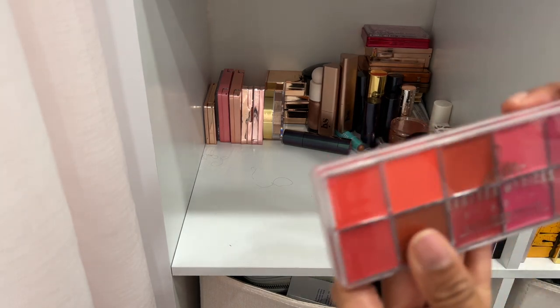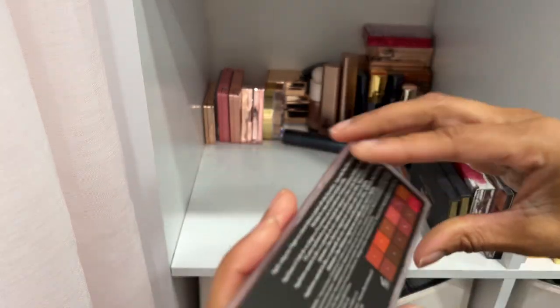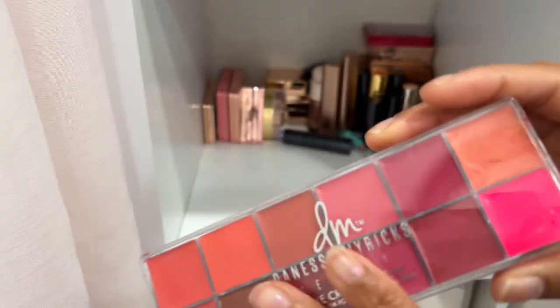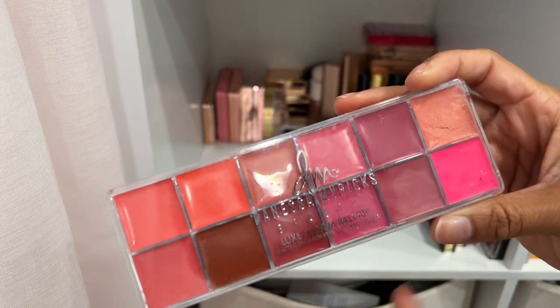We've got a Danessa Myricks Luxe Cream Palette in the shade The Feminist — this is beautiful. You can use it on your lips, cheeks, or eyes, but I reserve it for lips and cheeks. Definitely keeping this one.